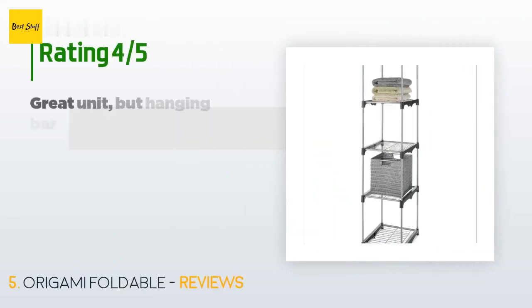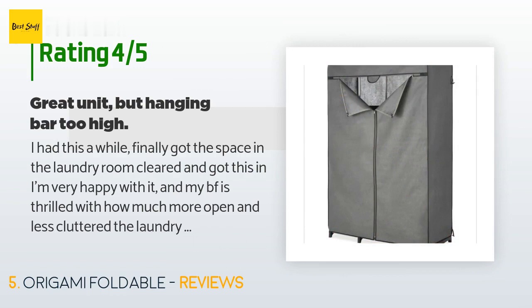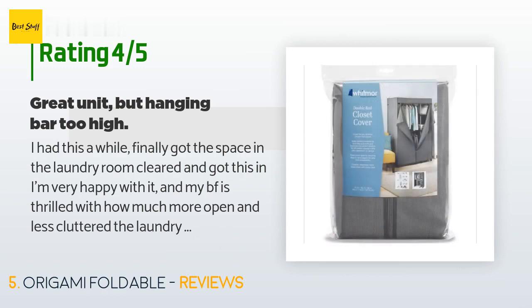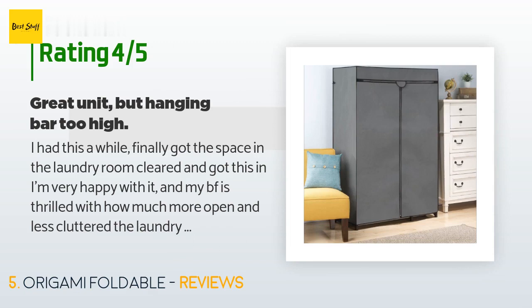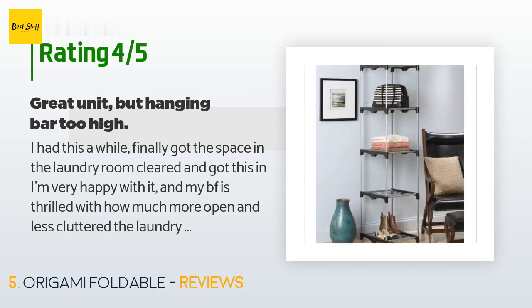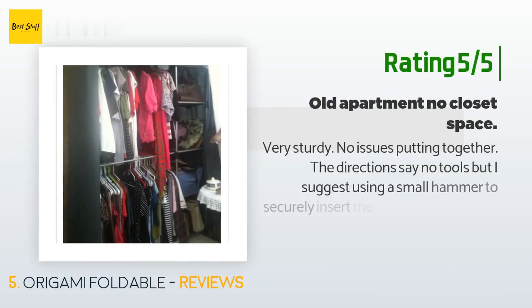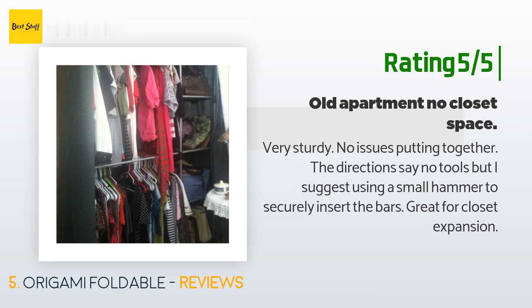This product is rated 4.3 stars from 8,565 customer reviews. A customer said: "I had this a while, finally got the space in the laundry room cleared and got this set up — I'm very happy with it and my boyfriend is thrilled with how much more open and less cluttered the laundry room is. It was incredibly easy to assemble. I can't believe I let the box sit for three to five months because I was dreading putting it together. Seriously, a six-year-old could put this thing together. It seems pretty sturdy considering the price — everything is even and stable, nothing shaky or wobbly." Another happy customer said: "Very sturdy, no issues putting together. The directions say no tools but I suggest using a small hammer to securely insert the bars. Great for closet expansion."